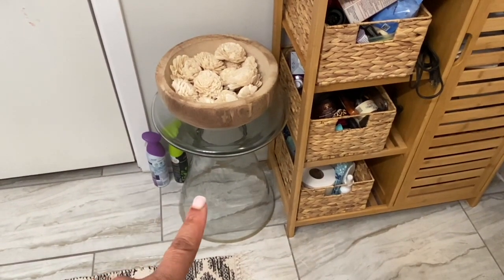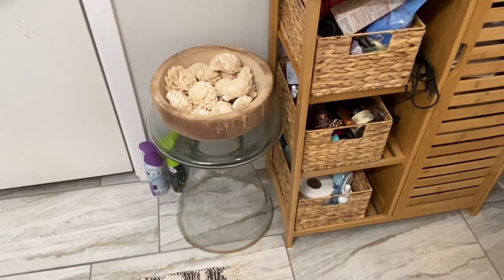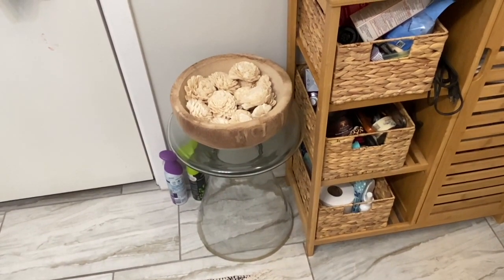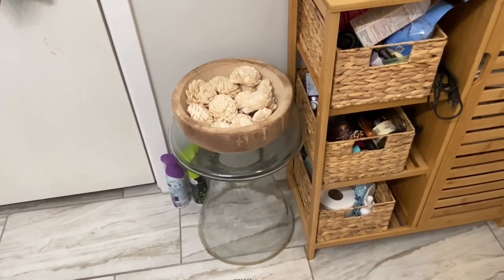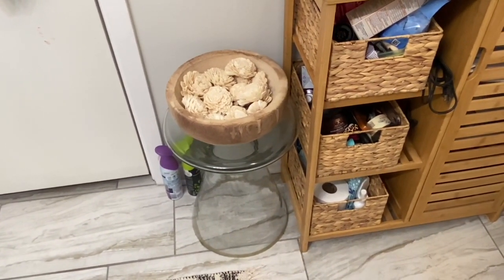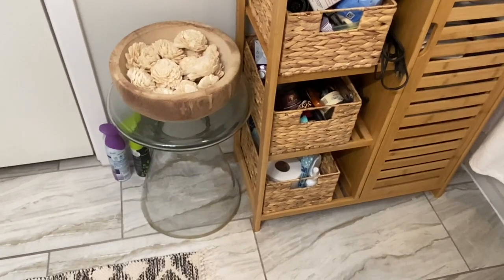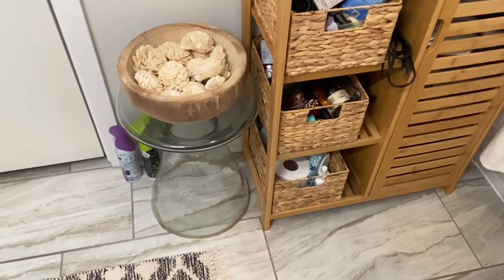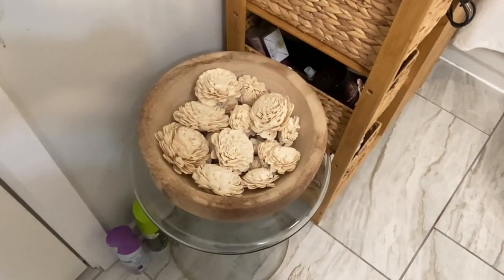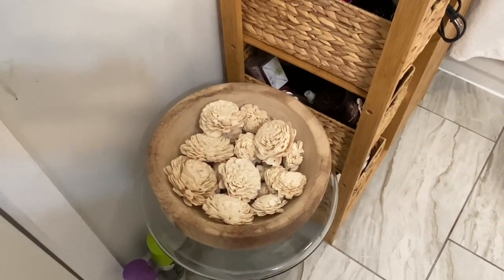Some of you may remember this table from my gallery wall video. I had it for a while — I bought it thinking I wanted it for my living room, but it was too small and was being drowned. So I ended up putting it in my bathroom at my last unit, and rightfully so — it fits so well and perfectly here.